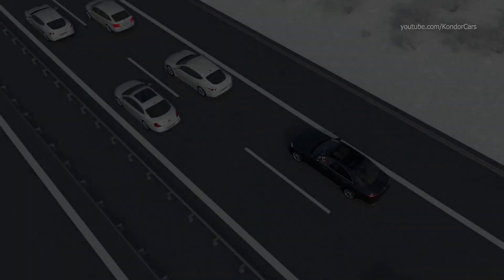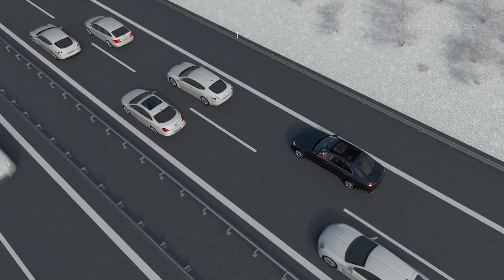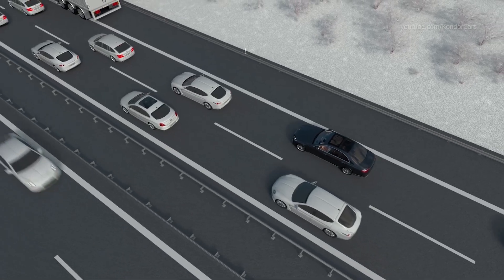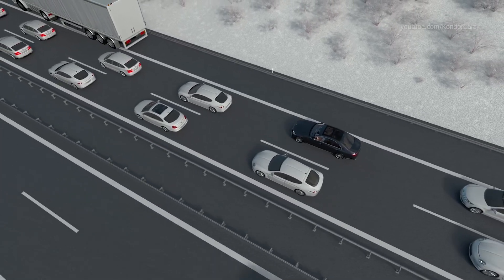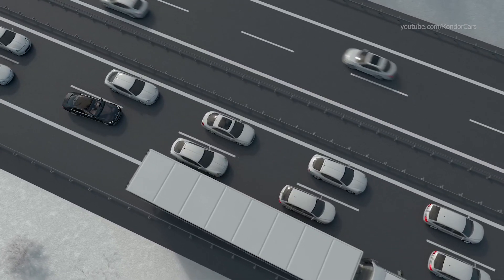DrivePilot is active and automatically controls braking, accelerating and lane-keeping. The system even reliably handles obstacles on the roadway, even stopped vehicles. If possible, your Mercedes will drive around them within its own lane.